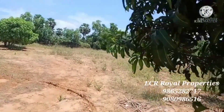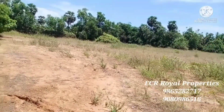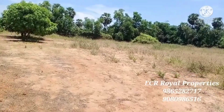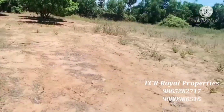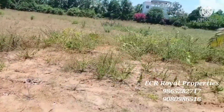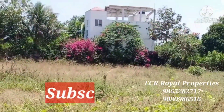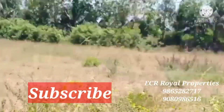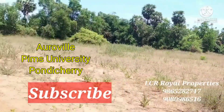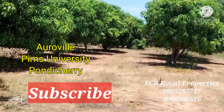Friends, this property is a red soil property. It is a square shape. This is our property in a small area of Pimseon City. This is a very clear property.